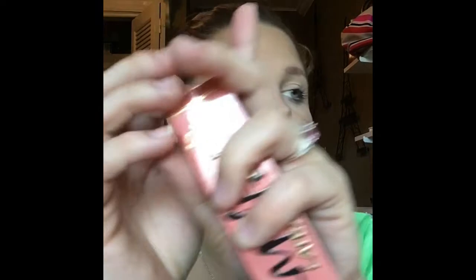I also got two Too Faced lip products from their new line — Melted Latex and Peach Kiss. I was really intrigued by the Melted Latex; I've heard a lot of good things. I swatched the colors in Sephora and really liked this nude shade. It's supposed to be super shiny. I tried their Melted Mattes before and wasn't a big fan, but I wanted the clear one so I could put it over any lipstick to make it look like a latex lipstick — they didn't have the clear one though.